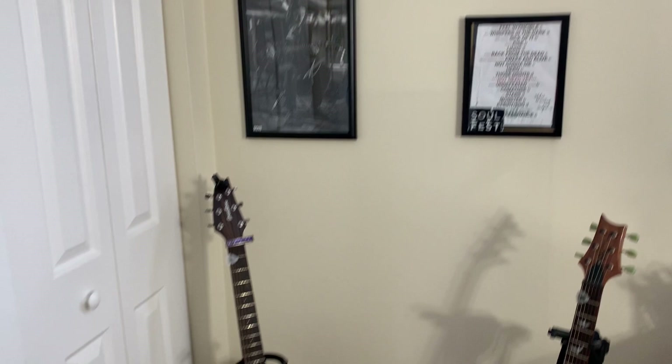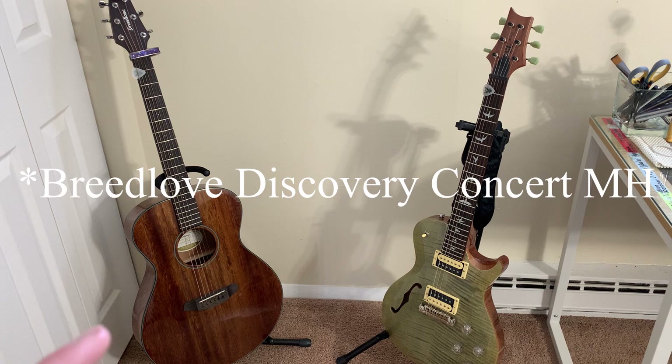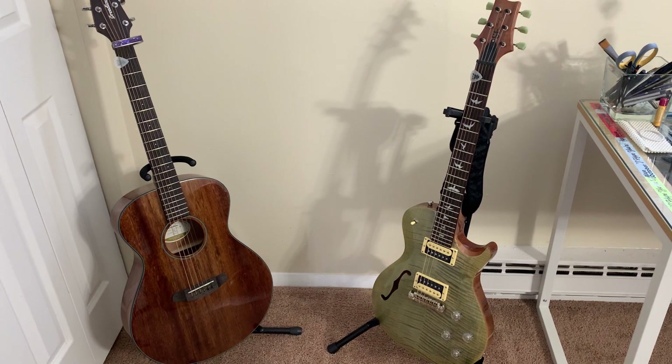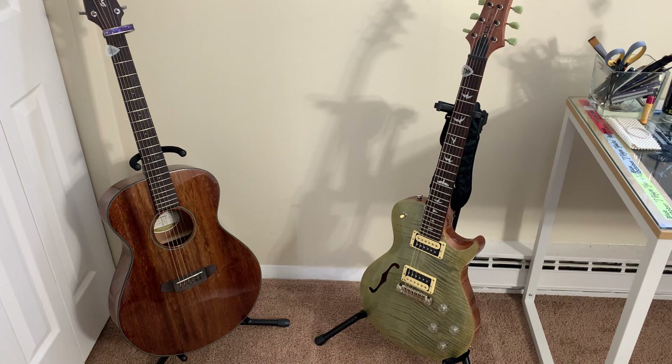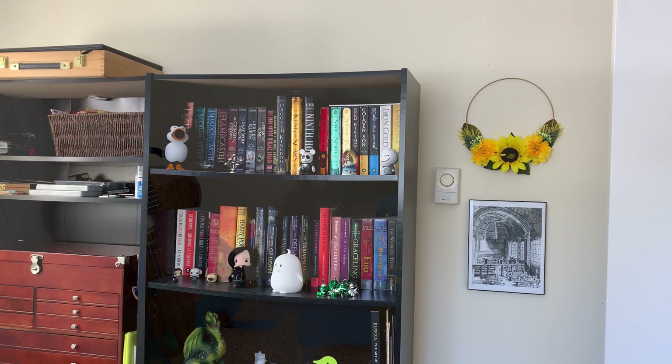Looking down here, we have my two guitars. I have the Breedlove Concert Performance — it's a pretty standard student guitar, but it does have a solid wood top which I really love. I also have the purple Thalia Capo, which was a gift that I love very much. And then I have my PRS Zach Myers SE guitar, which is also their student line. I just love the color of this guitar — I think it's phenomenal.